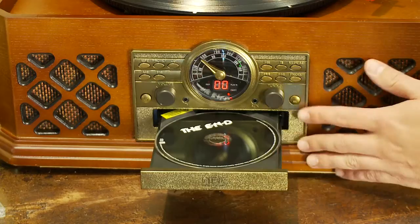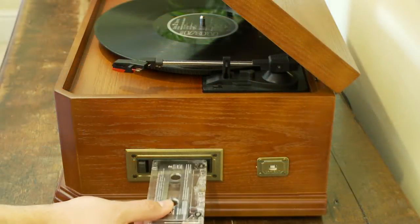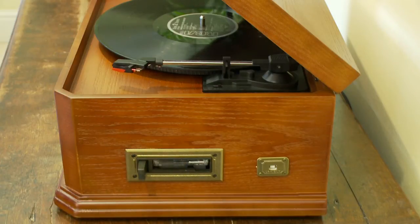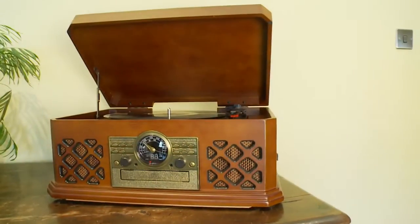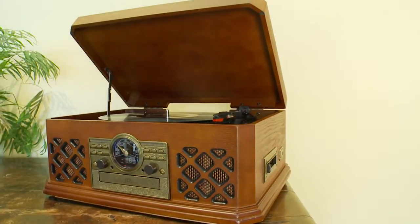The fully functional front loading CD player is a joy to use. The side loading cassette deck provides you with a complete music system offering high quality stereo music without the need for cumbersome separate players.